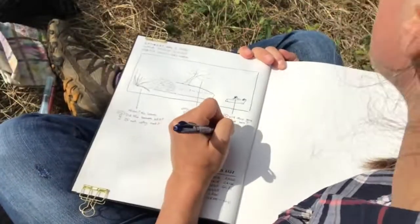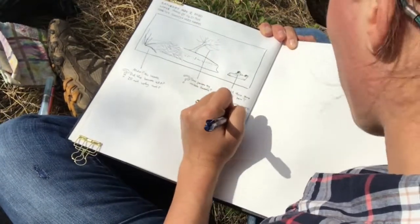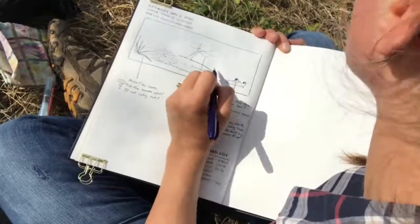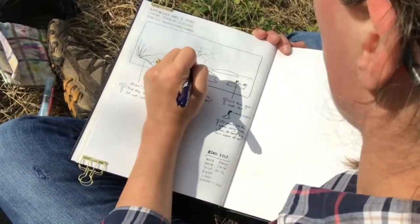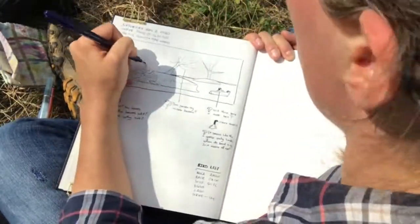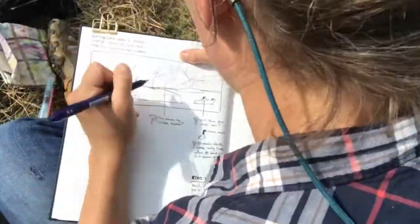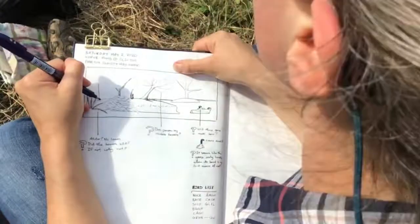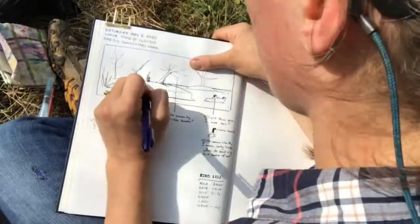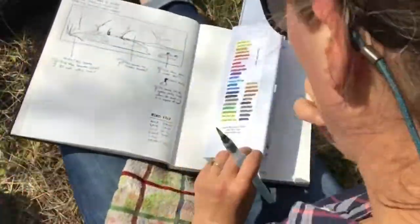I'm still getting used to filming myself, so please excuse all of the shoulder in the video. You can see I already started sketching the landscape in front of me, and I've already started writing down some of the questions that I had about what I was looking at. I noticed two geese sitting on a rock out in the pond, and I wondered whether they're going to stay and breed for the summer, so I wrote that down in my journal. That's kind of my procedure for the whole page — going back and forth between drawing and writing down notes and questions — and writing down my questions will help me remember them.